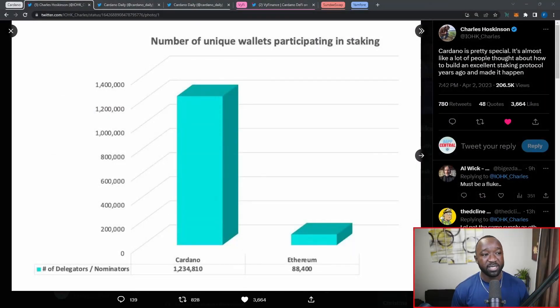Jumping into the first topic, I want to break down a tweet that was just made by Charles Hoskinson surrounding Cardano versus Ethereum staking. On the left hand side here you're going to notice a chart comparing the total number of delegators on Cardano versus Ethereum. In terms of Cardano, we have more than 1.23 million delegators delegating their ADA to over 3,000 stake pools on the network. This drastically outweighs the total number of delegators compared to Ethereum, which is lagging behind with only about 88,000 delegators staking their Ethereum.